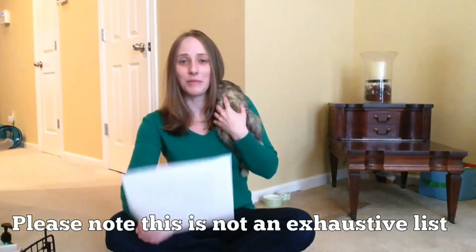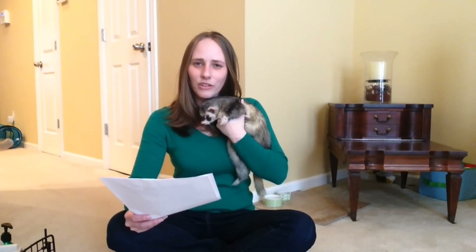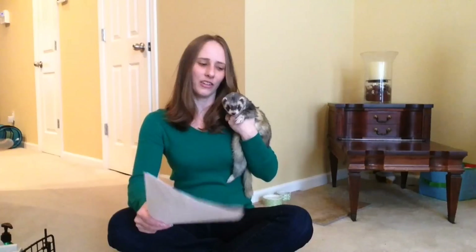Safe litters you can use: Yesterday's News is made of recycled paper. I used to use this — it's pretty good, though I think Cozy and Fresh is a little better with odor control. Yesterday's News is great as well. I'd suggest the unscented formula, because ferrets are so low to the ground you wouldn't want any perfumey scents to irritate their respiratory system.